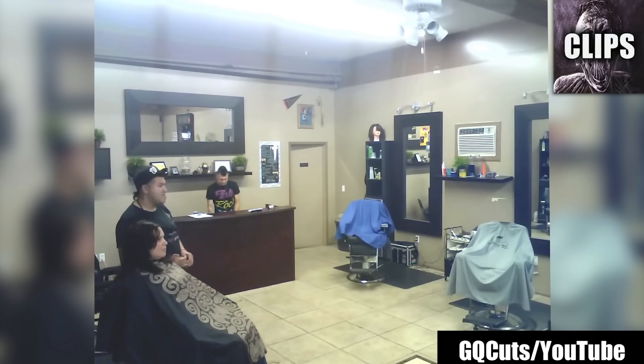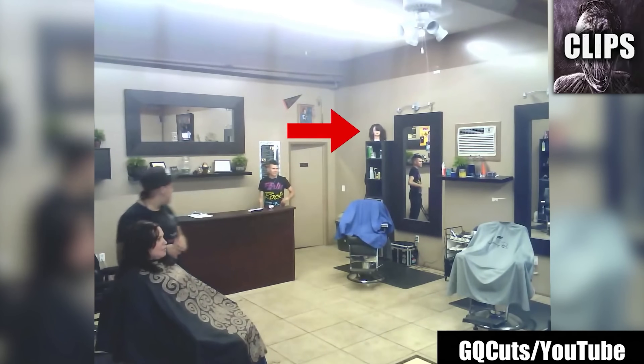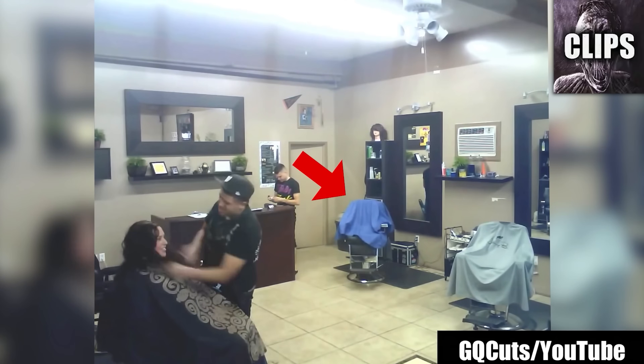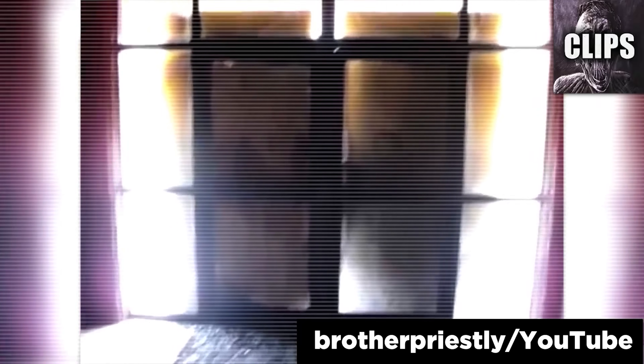Nobody sees the scariest moment of all on the shelf above them — a creepy mannequin head turns towards him while he tries to tell everyone what he saw. Thankfully, the moving objects were caught on tape to prove him right. Then again, it could be this fan on full speed that's blowing objects around.